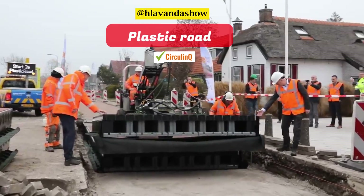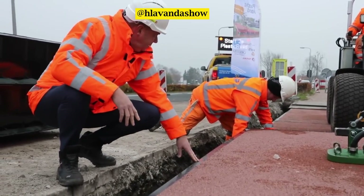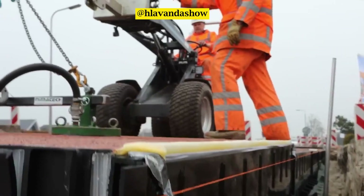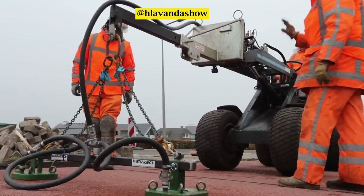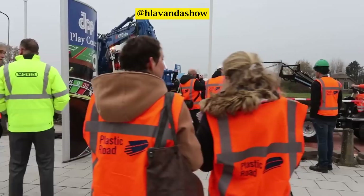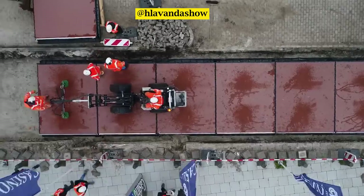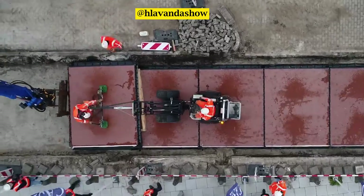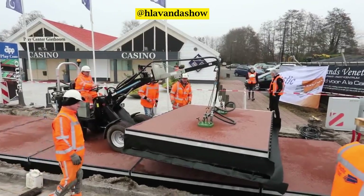Next, we'll delve into plastic roads — roads constructed entirely of modular, hollow, prefabricated elements made from recycled consumer plastic waste. Imagine roads being built in days instead of months, resolving issues with cables, piping, and urban water management overnight. The innovative design of plastic roads includes a hollow space used for water storage to prevent flooding and a transit path for cables and pipes to avoid excavation damage.